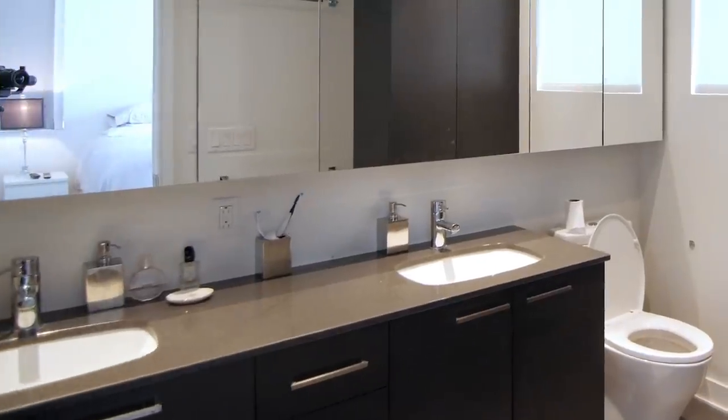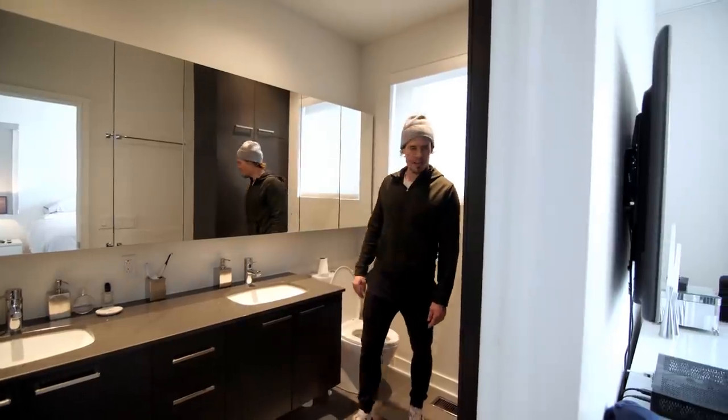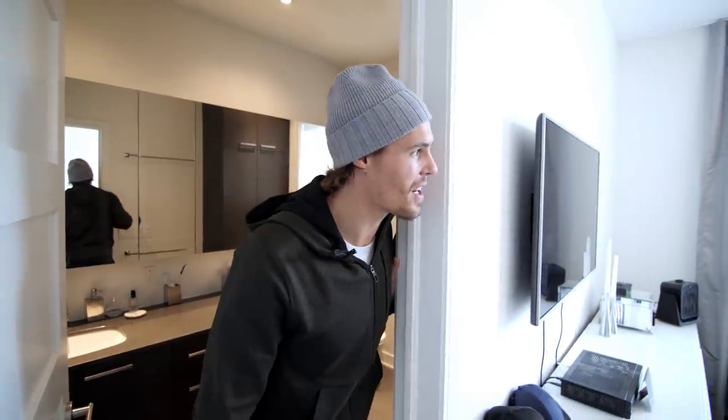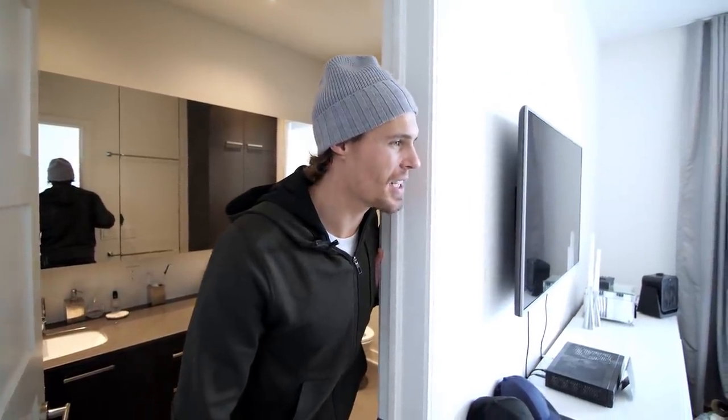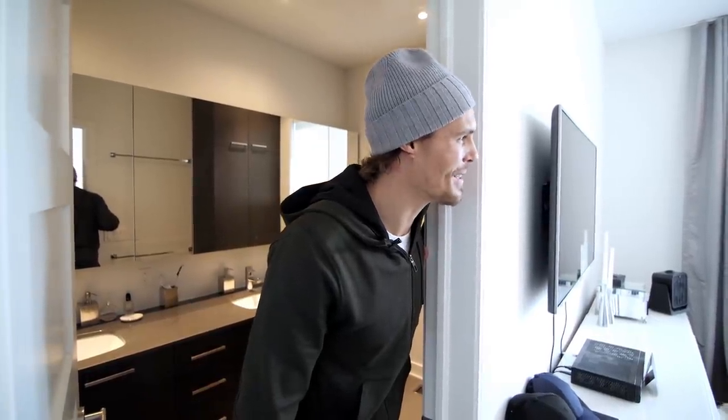This is the bathroom — actually a nice walk-in shower. I'm a neat freak, so I have a little bit of OCD. I like to keep it really, really clean, and if it's not clean, I'm usually either telling her that it's not clean, or I'm cleaning it myself.